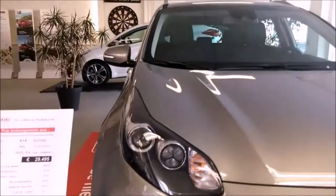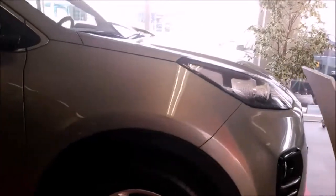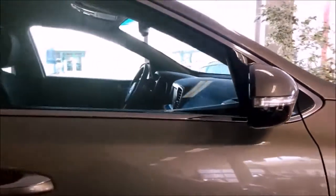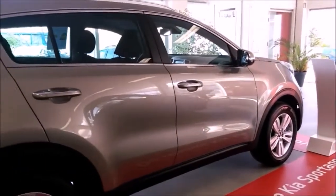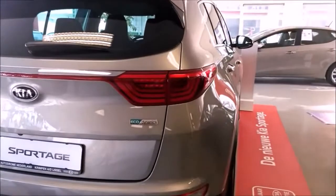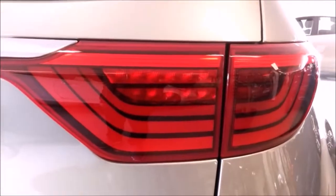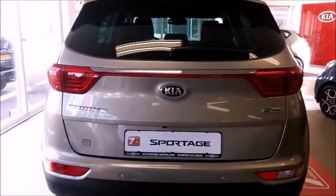The new design makes this the most aerodynamic Sportage to date. Drag is reduced from 0.35 to 0.33 Cd. LED tail lamps, sensors for the backup camera, LED third braking light, and a shark fin antenna.